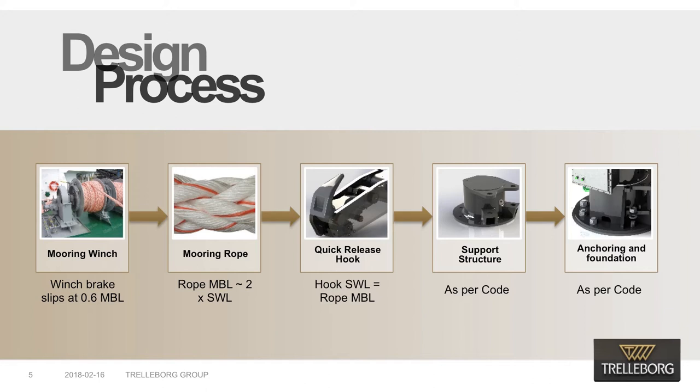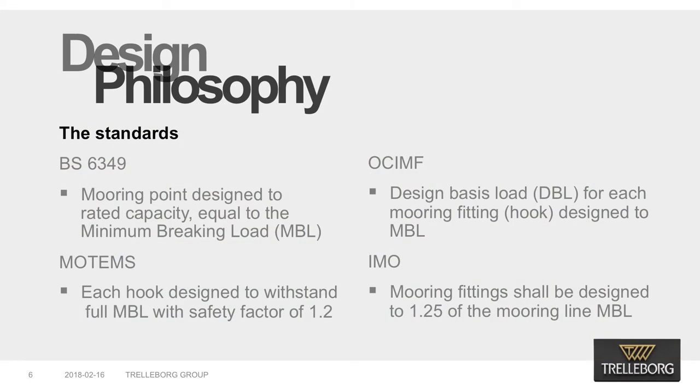The magnitude of load variation and expected cycling loading are jetty specific, as they depend on the jetty occupancy and the environmental conditions. Trelleborg adopts a fully cast, weld-free design that offers superior qualities in terms of fatigue resistance and extended design life. When it comes to design philosophy, it is important to understand the requirements and recommendations of different standards and regulatory bodies.